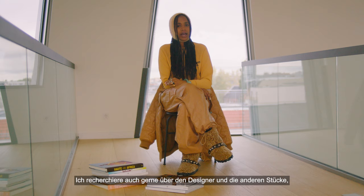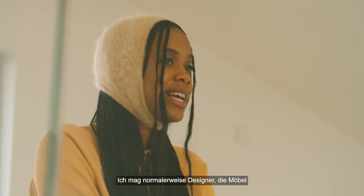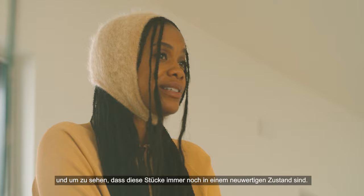I also like to research the designer — where the designer's from, the other pieces that the designer made, like actually how inspiring is this person. I usually like designers who made furniture in the 40s, 50s, and 60s, and to see these pieces still living in mint condition.